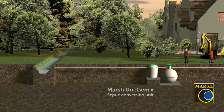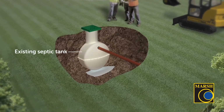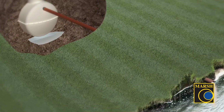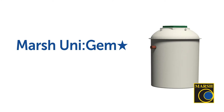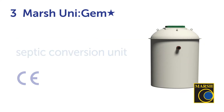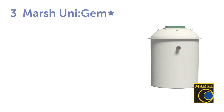Let's take a further look at the UniGEM — option three — and how it works in this scenario. The Environmental Permitting Regulations came into force in 2015, creating the General Binding Rules for septic tanks and domestic use, updated in 2020 stating that septic tanks can no longer discharge directly to surface water. The cost-effective solution is our Marsh UniGEM Star, a CE approved septic conversion unit compliant with EN 12566 part six. It converts a polluting septic tank into a fully functioning packaged sewage treatment plant.